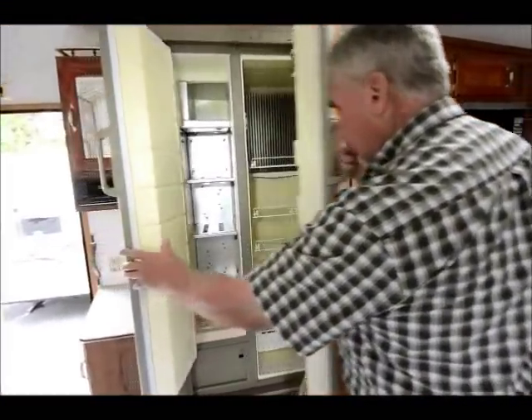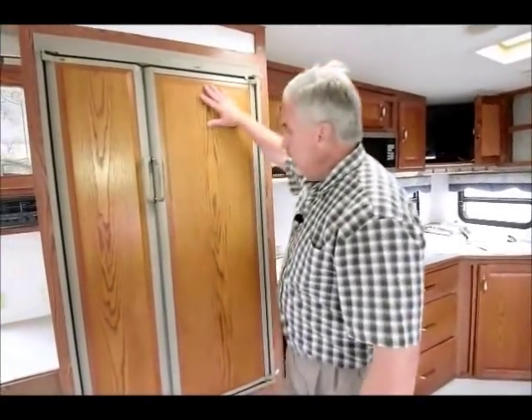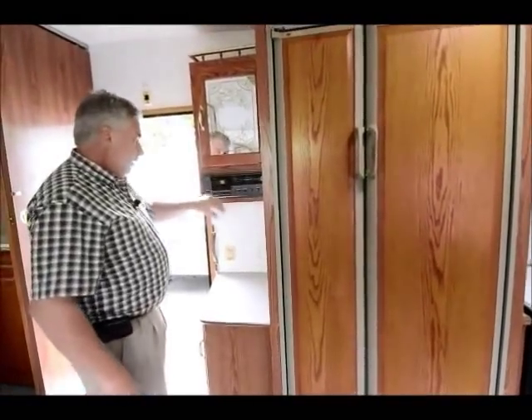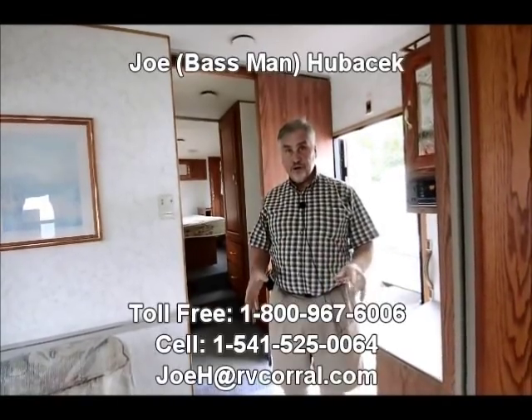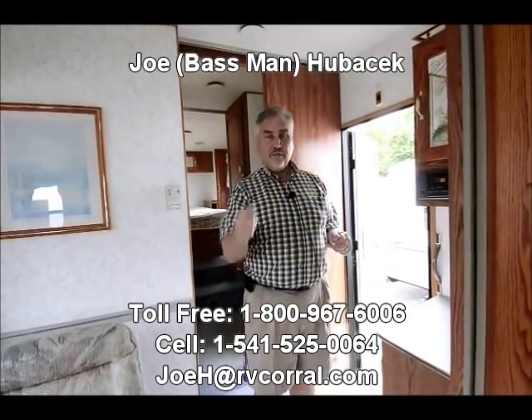Look at this — you've got a side-by-side fridge. One side is freezer, the other side is fridge. One of the biggest problems with RVing is the refrigerator is never big enough, especially if you stay for a week at a time. But with this one, you're getting a side-by-side fridge — freezer this whole side, refrigerator this whole side. We also have a nice little stereo system here. Very nice unit. More storage up here. You're going to like this Kit Cordova. It's an older fifth wheel you can get into fairly inexpensively. Come see Joe Bass at the RV Corral — if you ask for Joe Bass, I'll make sure you get a free gift. Thank you.